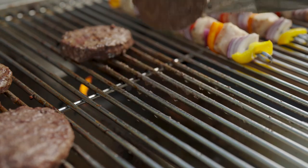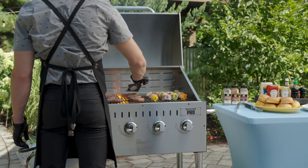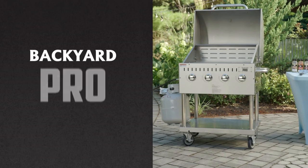Incorporating strength and powerful performance, Backyard Pro grills are your solution for heavy-duty grilling.